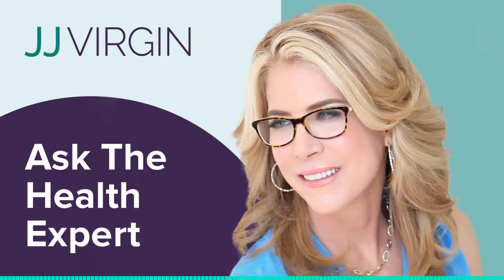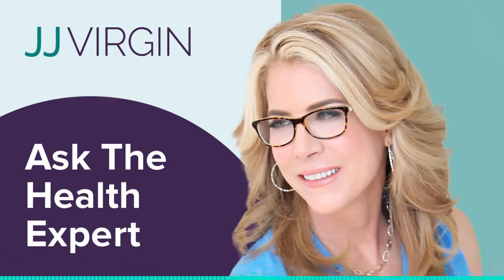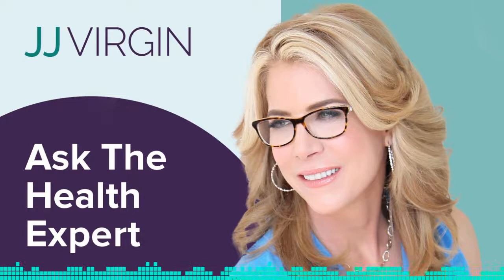My products just got a makeover, and I want you to celebrate with me. I'm doing a makeover contest where you can win over $3,000 of products, programs, and time with me. To enter, go to JJVirgin.com/contest.